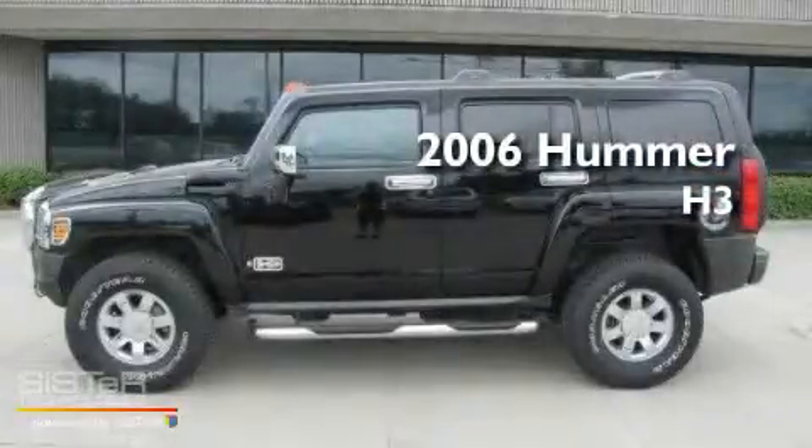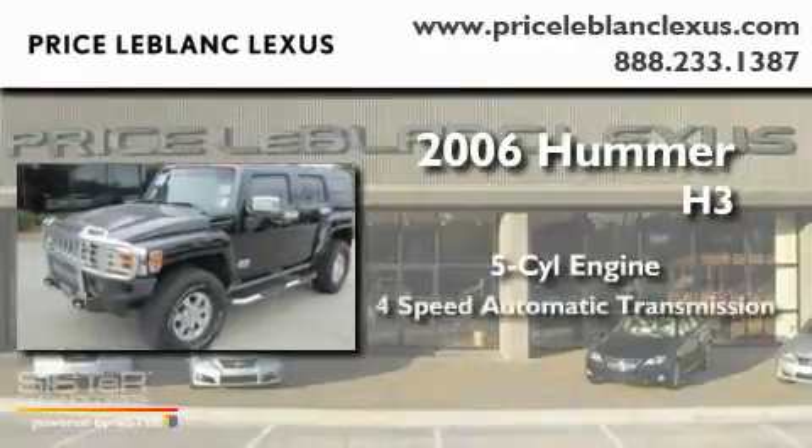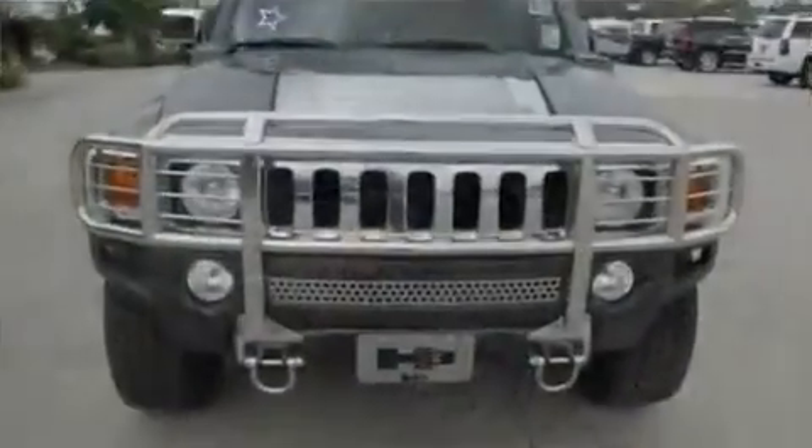This is a 2006 Hummer H3. It has a five-cylinder engine, a four-speed automatic transmission, and four-wheel drive.